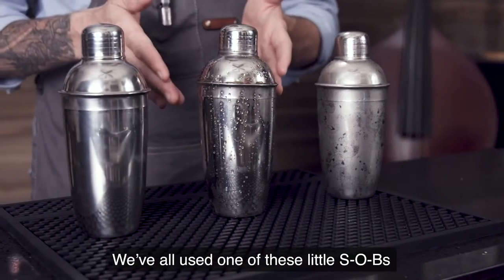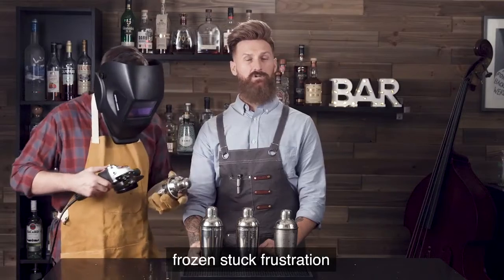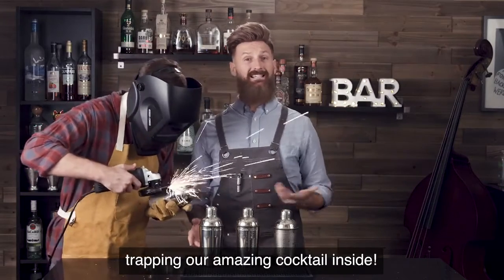We've all used one of these little SOBs and had a leaky, sticky mess, or worse yet, frozen stuck frustration trapping our amazing cocktail inside.